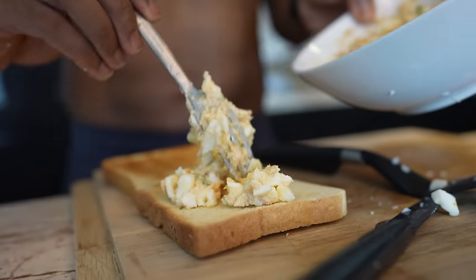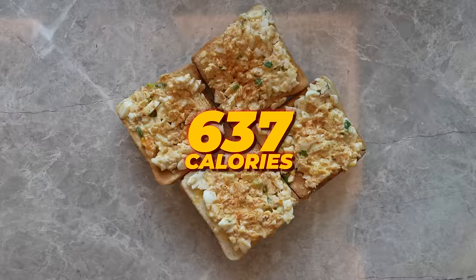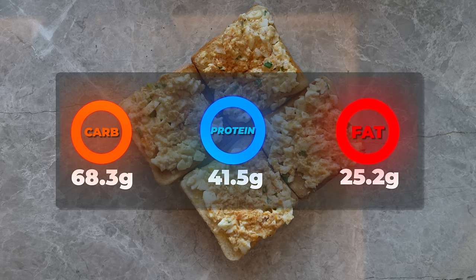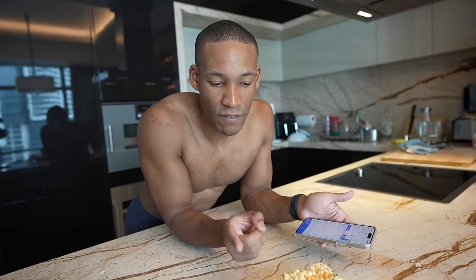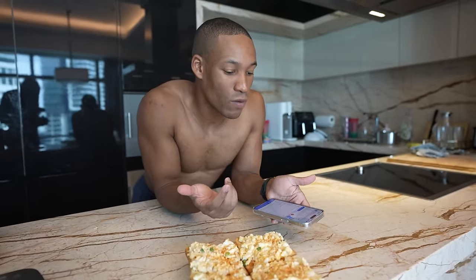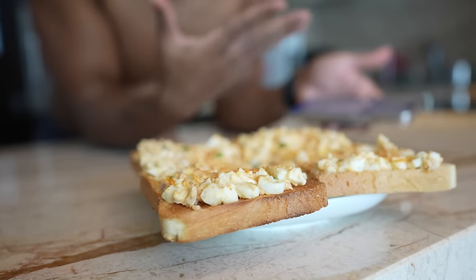Meal number two is the breakfast you can have anywhere. The macros are 673 calories, 68.3 grams of carbs, 25.2 grams of fat, and 41.5 grams of protein — in the 40 to 50 grams range. To get to 50 grams of protein, add a bit more egg whites and more tuna. If you want to make it more fat-friendly, remove the egg yolk entirely and reduce the mayo. Voila — you can have this anywhere: hotel, restaurant, on the go.